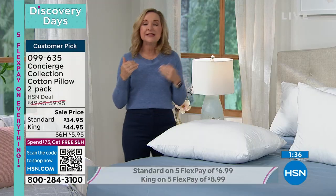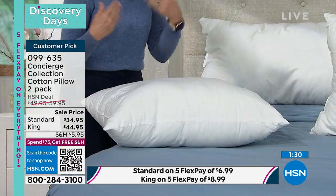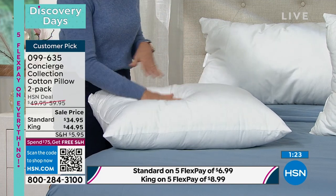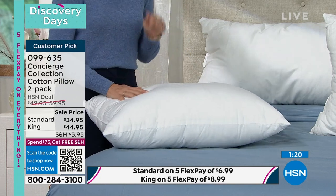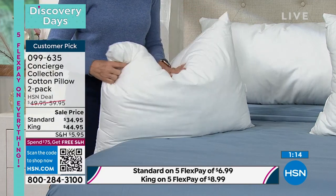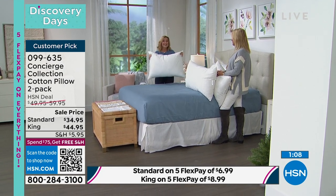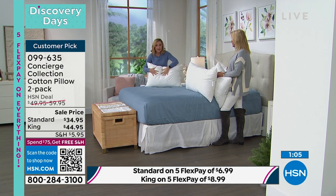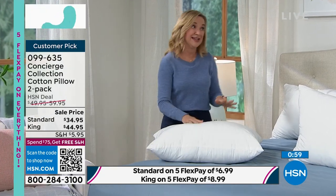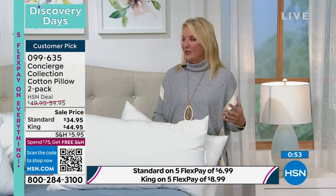We are all busy. January is a great time to really evaluate your basics. Take the pillow test — that's why I love HSN shopping, to be able to get this home, sleep on it, try it out. It is a customer pick. You can go to hsn.com and read some of the ratings. That's hard to get on a pillow because pillows are very personal — you sleep on it every single night. If you've been searching for a pillow that's supportive, comfortable, cotton, maybe you sleep hot and want that breathability of an all-cotton cover, this is a two-pack you can throw in the machine and wash.